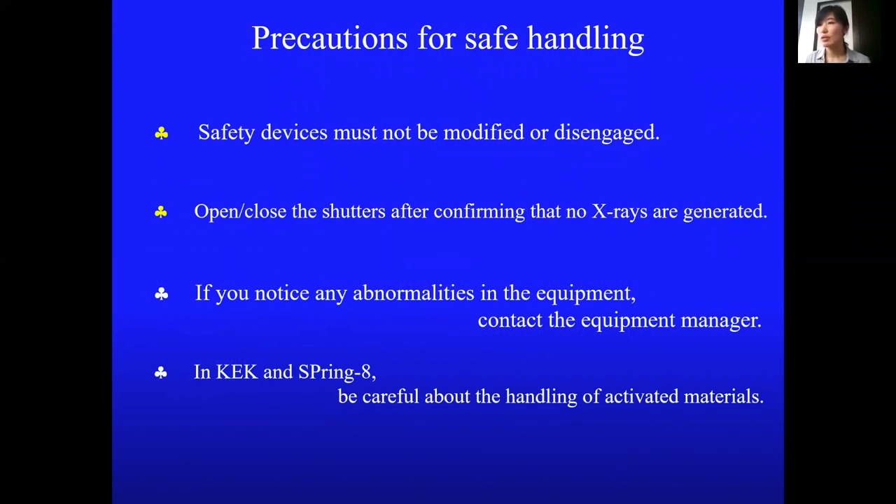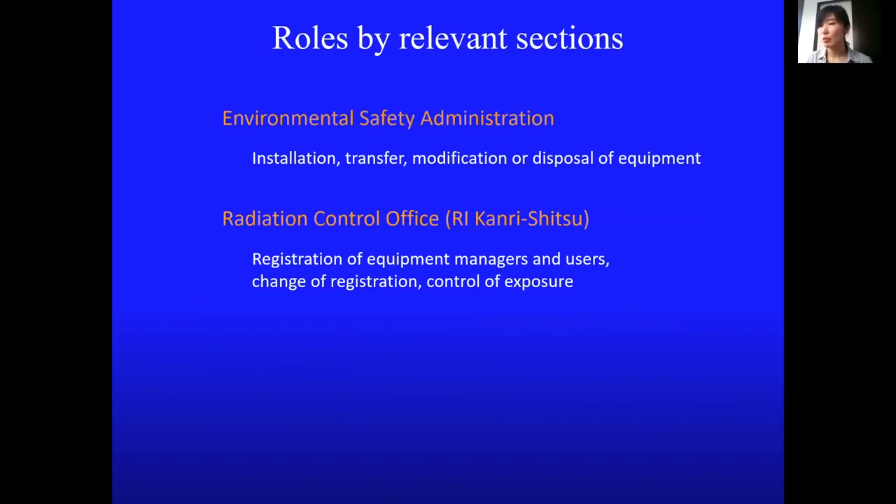Open or close the shutters only after confirming that no X-rays are being generated. At KEK and SPring-8, be careful about the handling of activated materials. The Environmental Safety Administration is in charge of the equipment, and the Radiation Control Office is in charge of the users. If you have any problem, please contact us.